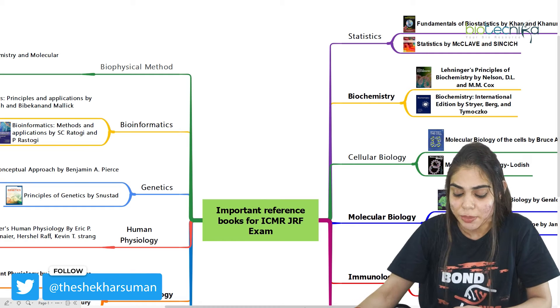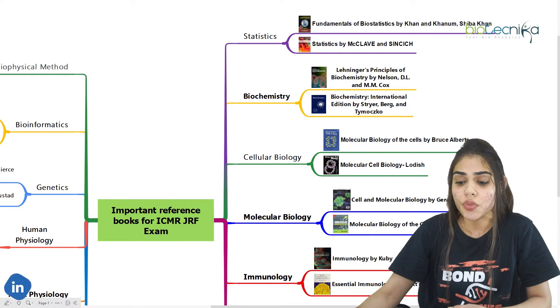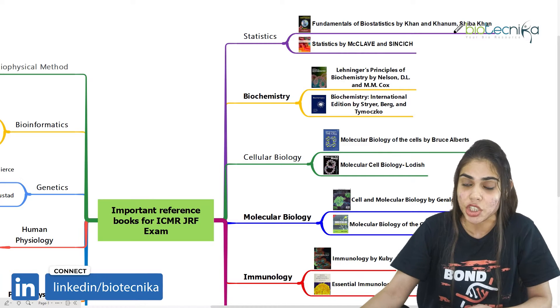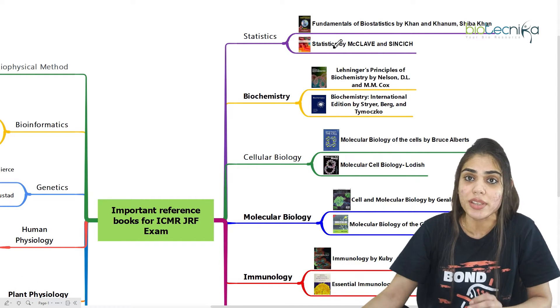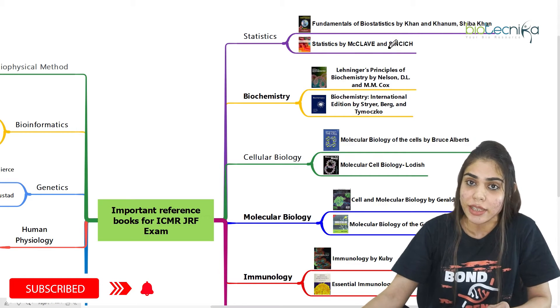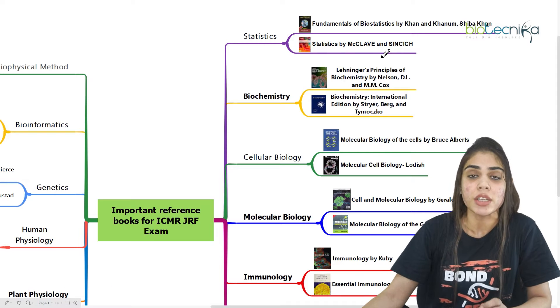Starting with the statistics subject, you can go for Fundamentals of Biostatistics by Khan and Khanam, that is by Shibha Khan, or you can go for Statistics by MacLeod and Shin Kik. This is an international author book, so you can choose either an Indian author or international author — it's up to you.